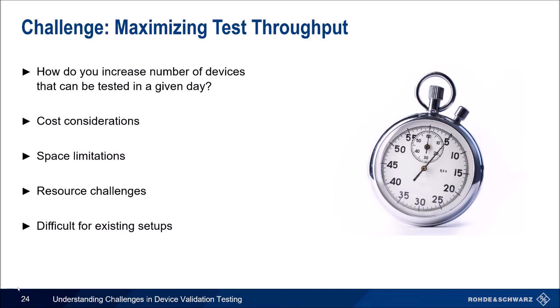When it comes to maximizing test throughput, the biggest question is: how do you increase the number of devices tested in your lab in a given day? There are typically three common challenges: cost considerations, space limitations, and resource challenges. To increase the number of devices per day, you would need to perform faster measurements, which may require a more skilled labor force or more people performing tests. One way to address this is to minimize your test equipment footprint in the lab — making smarter choices about what equipment is capable of testing.